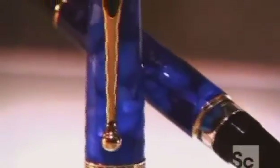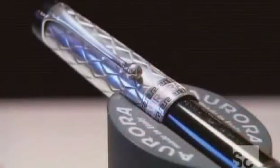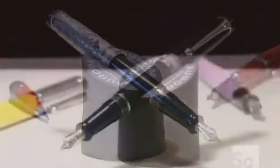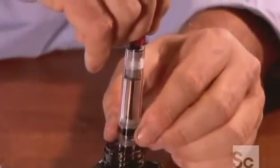Discriminating writers still consider the fountain pen the ultimate writing instrument. These high-end Italian-made fountain pens have a tubular middle called the barrel, which houses the ink reservoir. There are various types of mechanisms for filling the barrel. This one is called the filler pump.